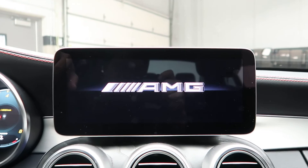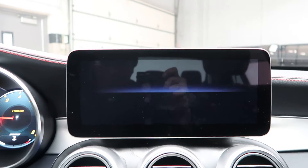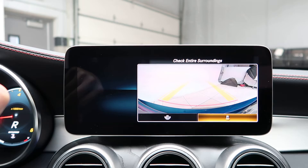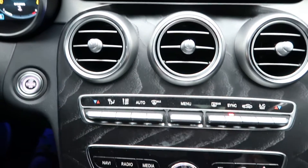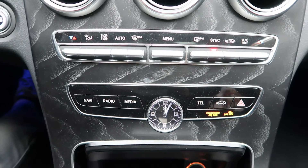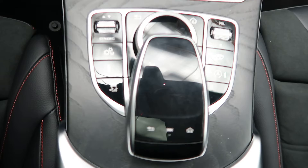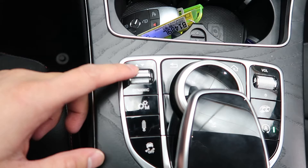A 10.25-inch high-resolution media display with navigation, rear view backup camera, and natural grain black ash wood center console. Dual climate controls, hard keys for the media display, and a touchpad and wheel for the infotainment center. Dynamic selects for different driving patterns.